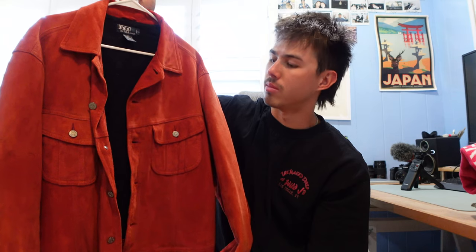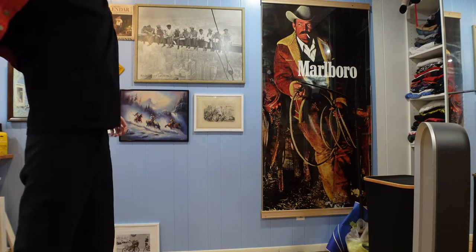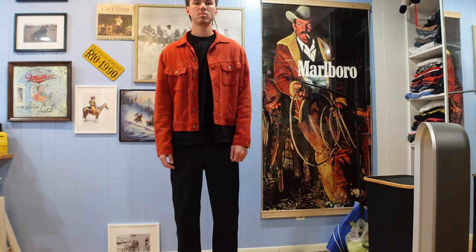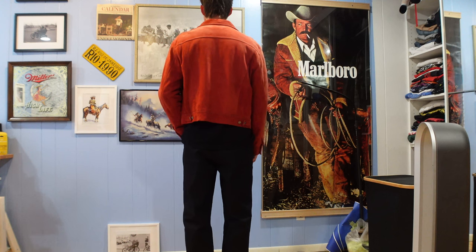Next is this suede trucker jacket — it's a Ralph Lauren piece I got at the Rose Bowl flea market maybe a year or two ago. It's not super thick or anything, but I've been wearing it throughout the year whenever it gets a little cold outside. I'm super hyped on this one.